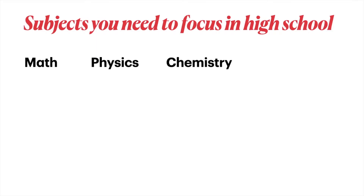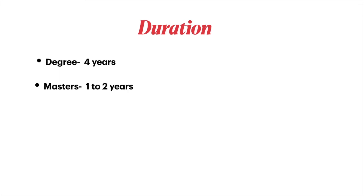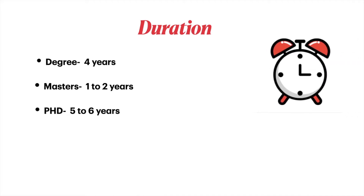Subjects you need to focus on in high school include math, physics, chemistry, and biology — specifically genetics and molecular biology. In terms of duration, a degree takes up to four years, a master's takes one to two years, and a PhD takes five to six years.